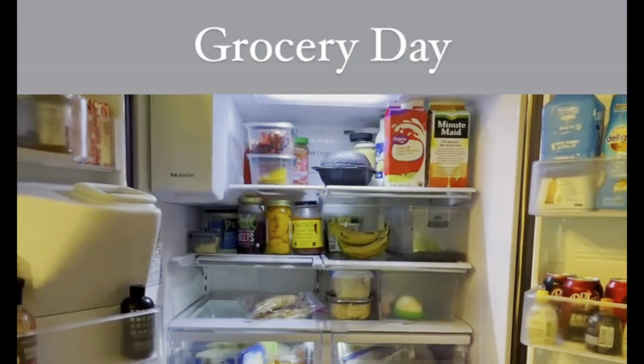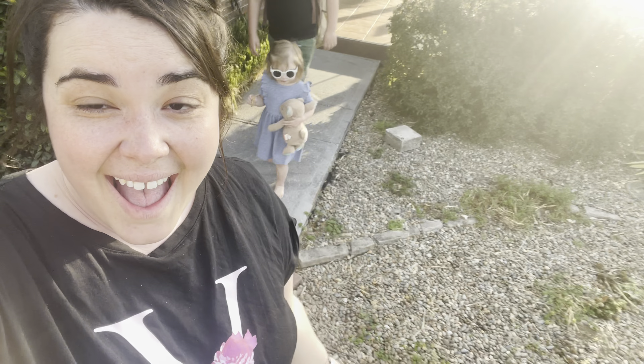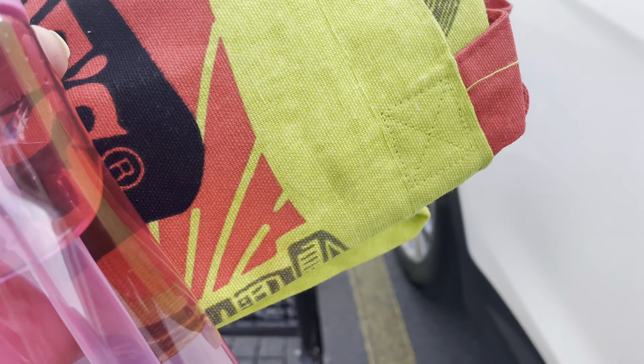Good morning, Savvy Family! We have been doing a pantry challenge, using up what we have in a more creative way, and it is about time to go to the store and replenish our produce and dairy.